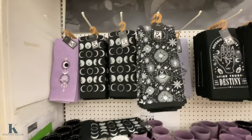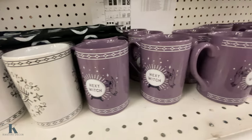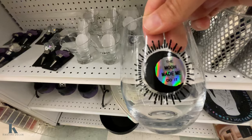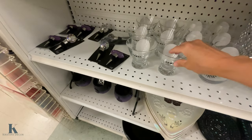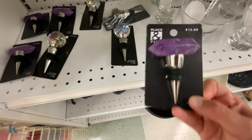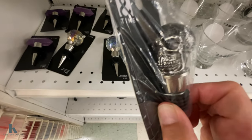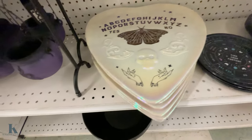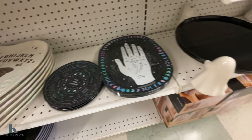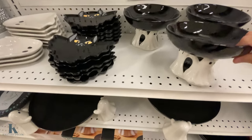Dishware is $10 and the mugs are $10 as well. They have wine glasses and cool wine toppers. Look at this crystal one — really pretty — and a skull one too. These serving dishes are cute for dips or candies. I like this little ghost server, and this one is really nice for a cake.